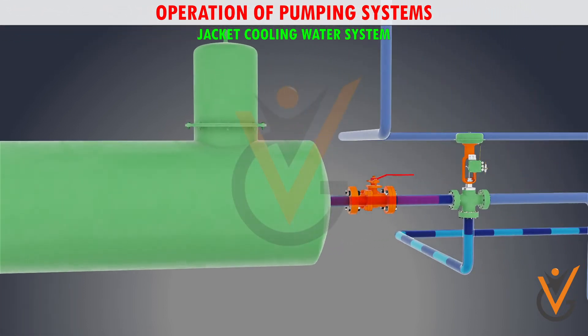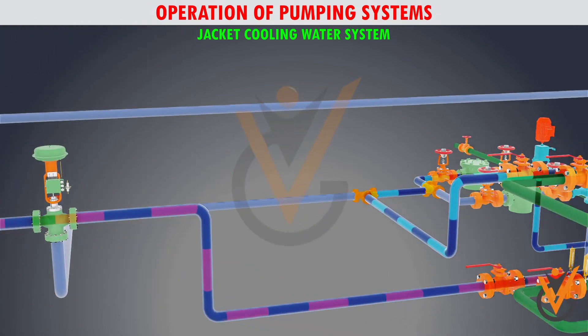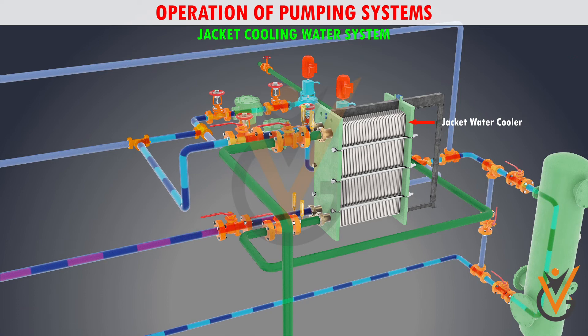From the derator tank, the water goes back up to the temperature control three-way valve, which then redirects the water flow to either go back to the main engine, or if the temperature is high, it passes through the jacket water cooler where the heat is absorbed from the sea water.